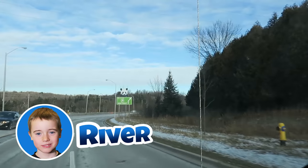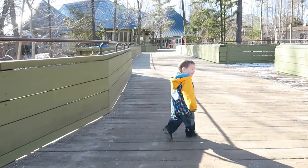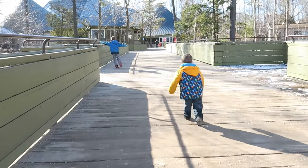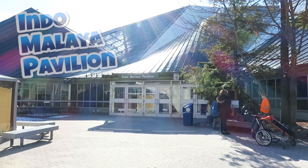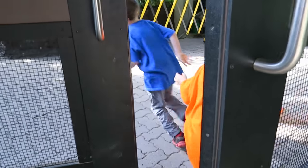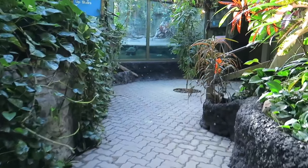Hey everybody, it's me, River. We're headed to the world famous Toronto Zoo. Our parents got us a membership for Christmas, and we come all the time. Today we're at the Indomalea Pavilion. You better keep up, there's a lot to see. I really hope one of those things is a python.